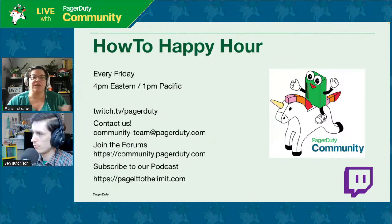If you have any questions or things you'd like to hear or see from us, you can always get in touch with us at community-team@pagerduty.com. We found Ben on the forums and we'd love to see you there too at community.pagerduty.com, where you can ask questions and learn about PagerDuty. You can also subscribe to our podcast at pager2thelimit.com.